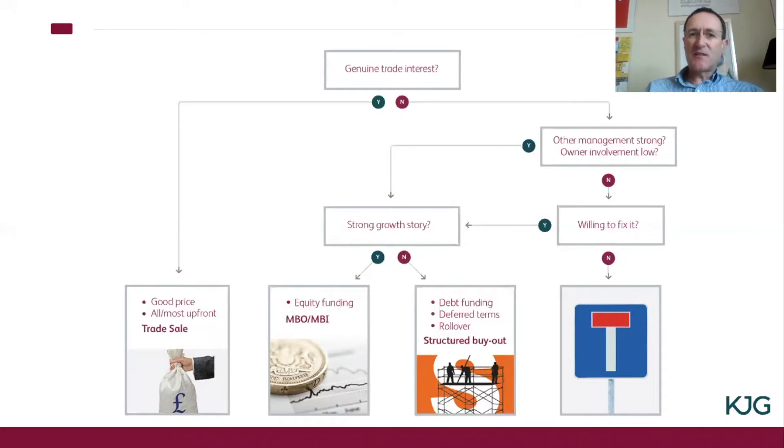So if there is genuine trade interest, the answer to that question is yes, then a trade sale is a possibility. A trade sale will result, generally speaking, in a good — at least reasonable — price being achieved, and will involve all or most of the consideration you receive being paid at completion or upfront.